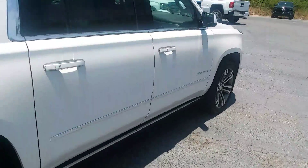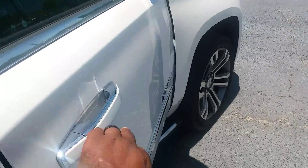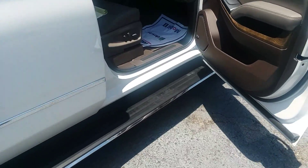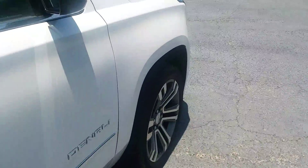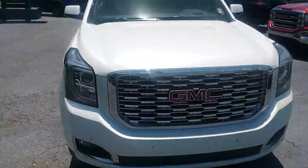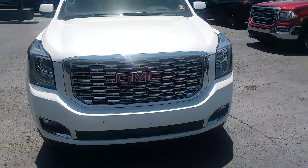You also got the power lift gate that comes down when you open up the door. You got the signature Denali grill, Mr. Bob Smith. You also got front sensors.